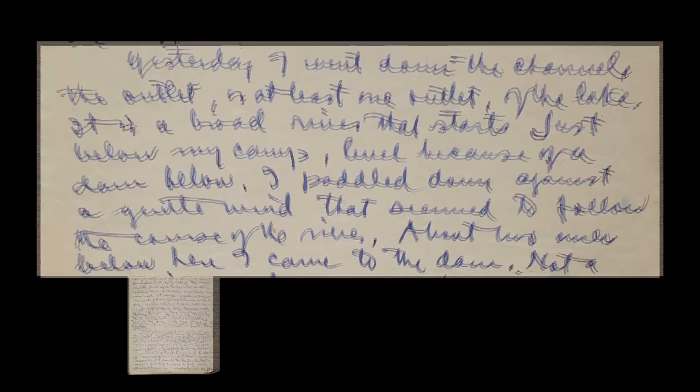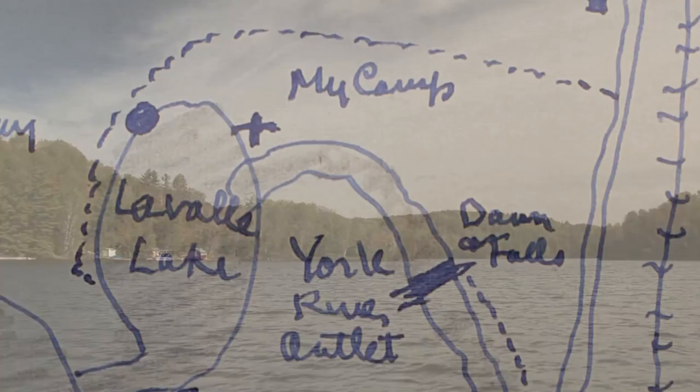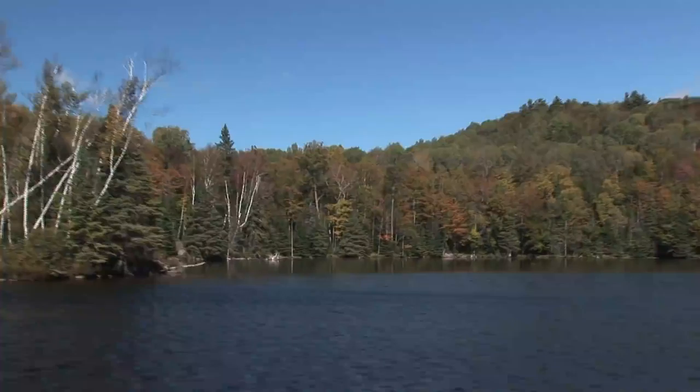Yesterday I went down the channel — the outlet, or at least one outlet of the lake. It's a broad river that starts just below my camp, level because of a dam below. I paddled down against the gentle wind that seemed to follow the course of the river. About two miles below here, I came to a dam.